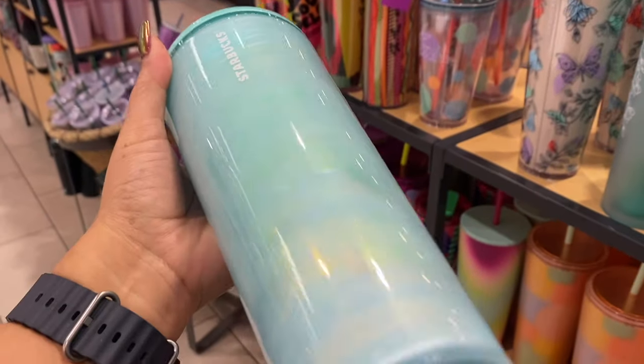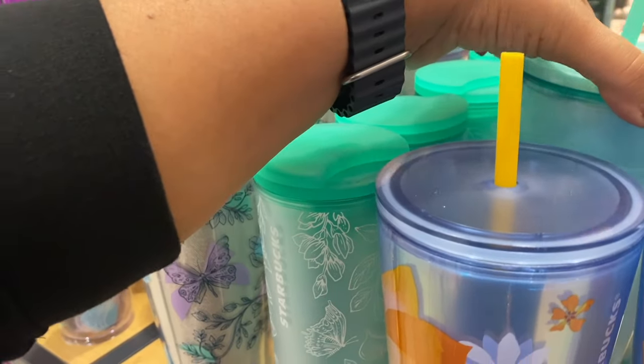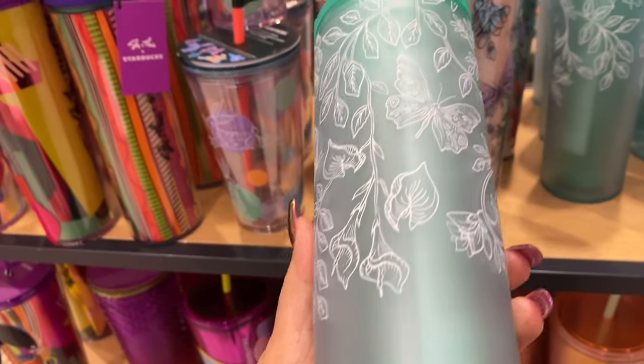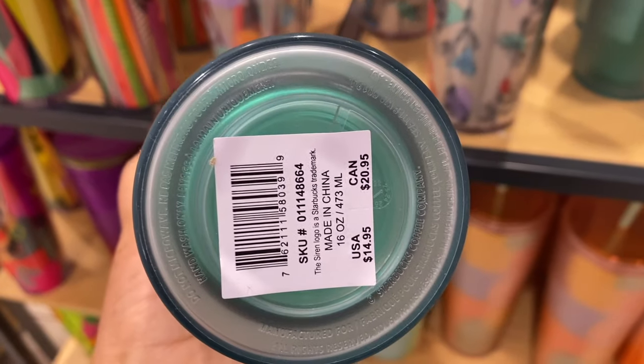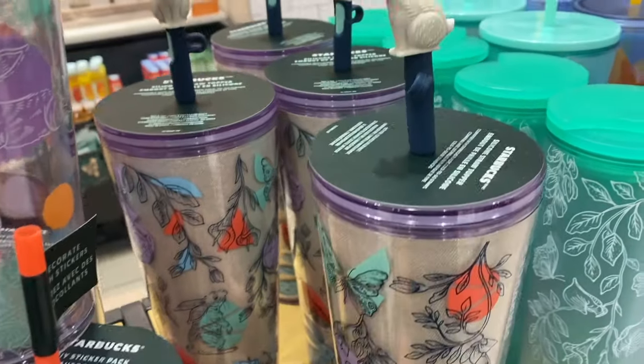This one is like a greenish turquoise color — whatever color it is, it is beautiful as well. I have the pink one that looks just like that, so it's like, you can't have all of the different colors. I do use my cups, but obviously if you have so many, you can only use one or two a day.